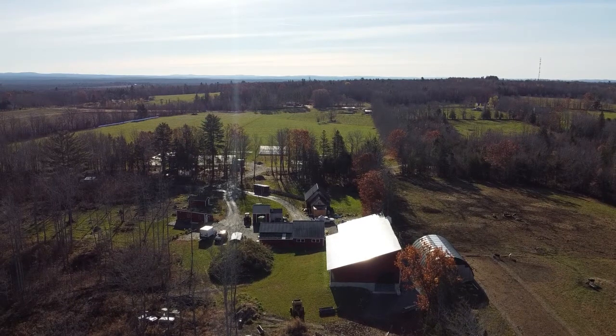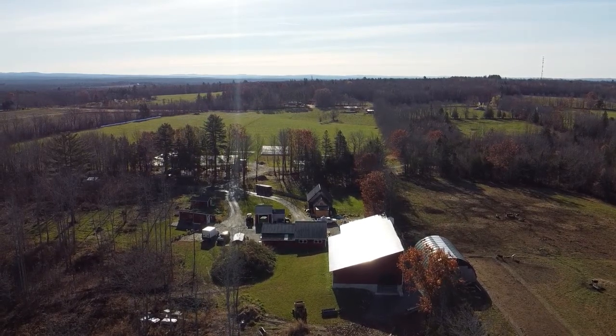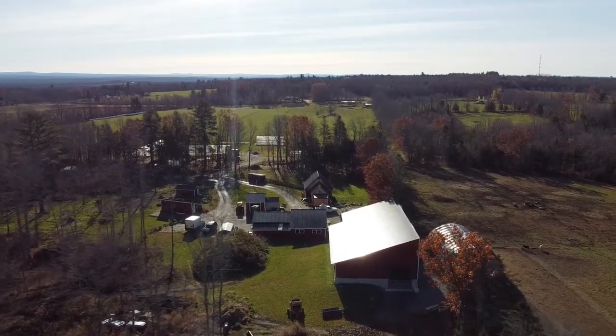Welcome to Balfour Farm in Pittsfield. We are a 100-acre certified organic dairy farm producing raw milk, cave-aged cheeses, fresh cheeses, and yogurts.